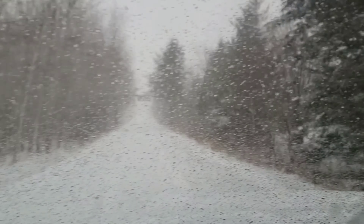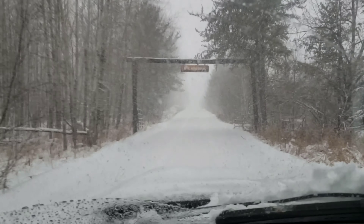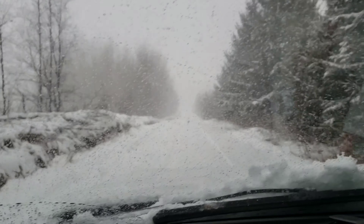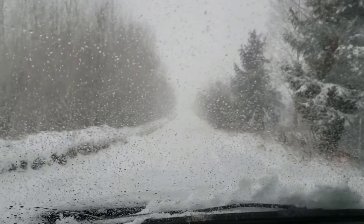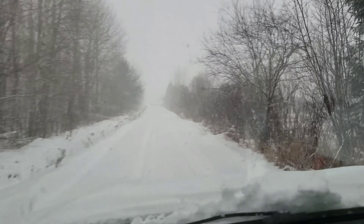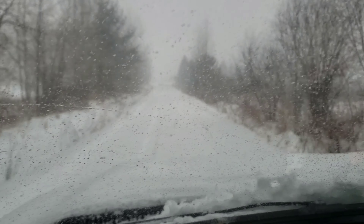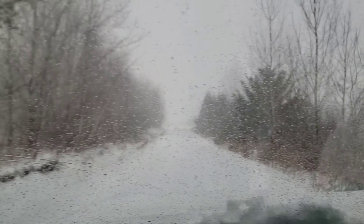Good Saturday afternoon, everybody. November the 30th. We're getting some snow today, expecting another foot on top of what we got right now. We got 3-4 inches there, so we're gonna be busy tomorrow.